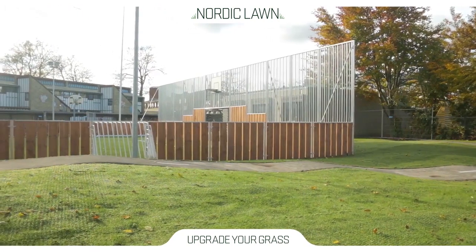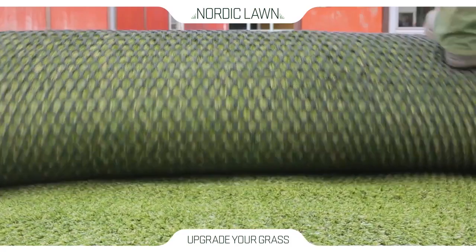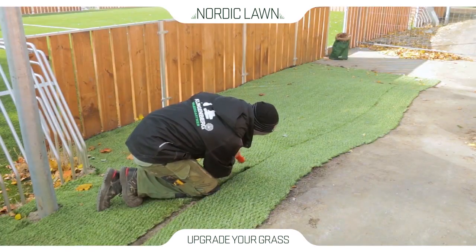Generally, when installing conventional artificial turf, a lot of site preparation is required. This simply isn't the case with Green Hybrid. You simply roll out the hybrid net on top of your grass and let nature do the rest.